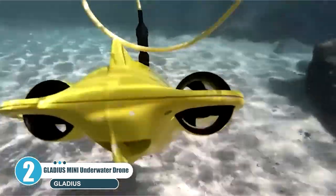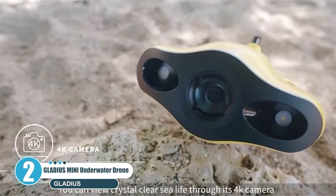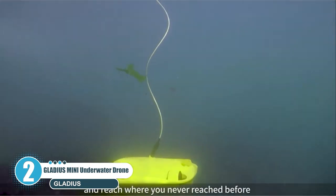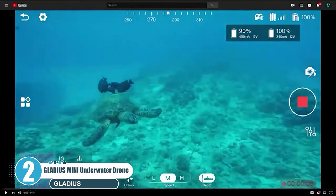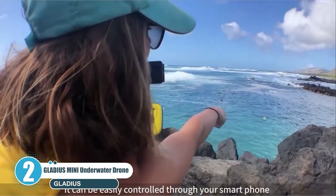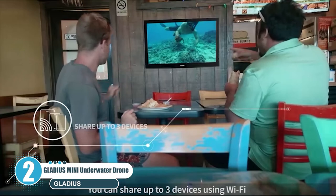You can enjoy real-time video from the mysterious underwater world. The weight of Gladius Mini is less than 5.5 pounds. The size is 8.9 by 15 inches, which is similar to a 15-inch MacBook Pro. Mini can dive to an incredible 330 feet with a 100-meter tether. Exploring the ocean floor with Gladius Mini is as easy and fun as a game.